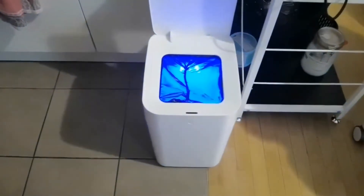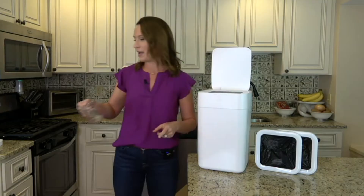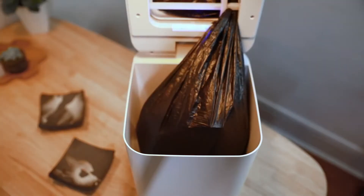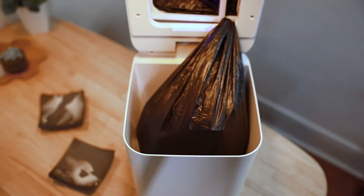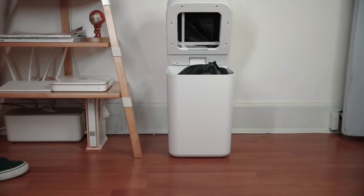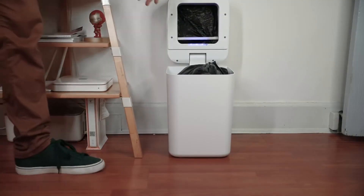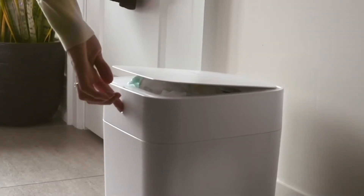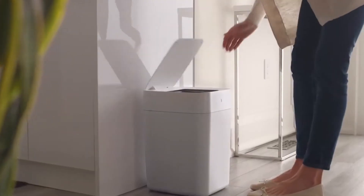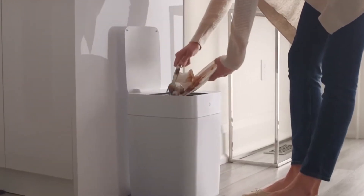Along with that, the bin has a sensor that detects movements and opens automatically without you having to touch it. This is especially great if you're a woman who likes to cook and your hands are often full or dirty. You can get this great smart bin for the great price of £90. Grab it now — you will find all links in the comment section.